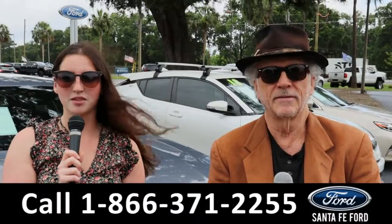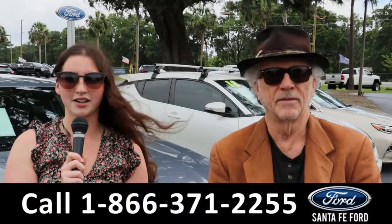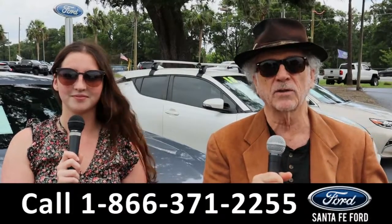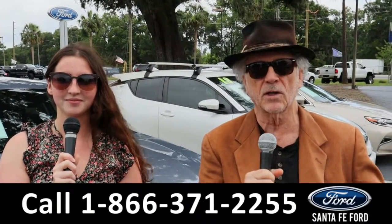Hey, this is Randy and I'm Maria with SantaFeFord.com at the Ford Super Center. We've got new and used trucks and cars — it's all here folks. Stay tuned, Maria's going to give you a closer look at one of our vehicles right now.